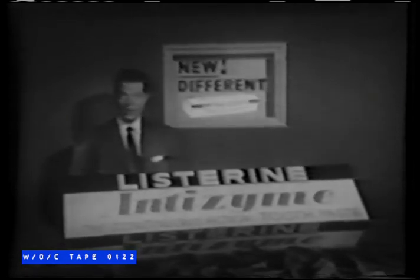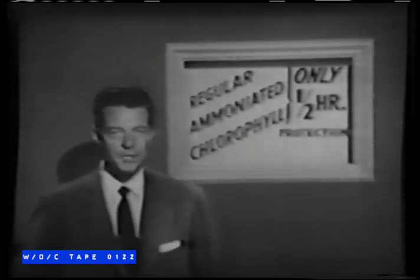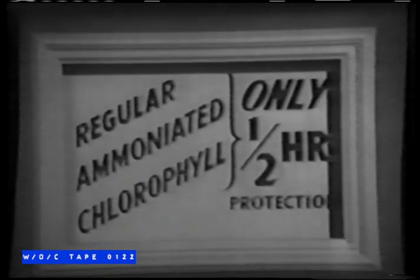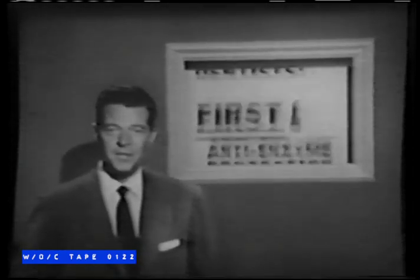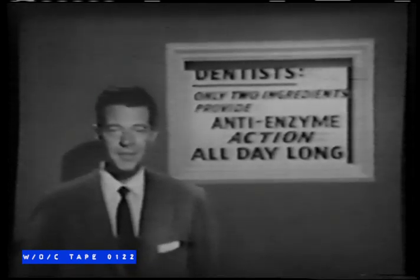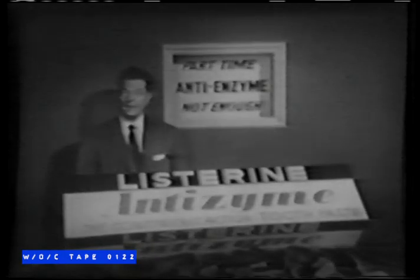The first toothpaste to give you anti-enzyme protection all day long — a new, entirely different kind of toothpaste called Anti-Zyme toothpaste. Anti-Zyme keeps teeth actually immune to tooth decay acids all day long. No other kind of toothpaste — regular, ammoniated, or chlorophyll — can give you more than one-half-hour anti-enzyme protection. Anti-Zyme is the first toothpaste to give you anti-enzyme protection all day long, 12 to 24 hours with just one brushing. The active ingredient is sodium dehydroacetate, specified in published research — no other toothpaste contains either of the two required active ingredients.